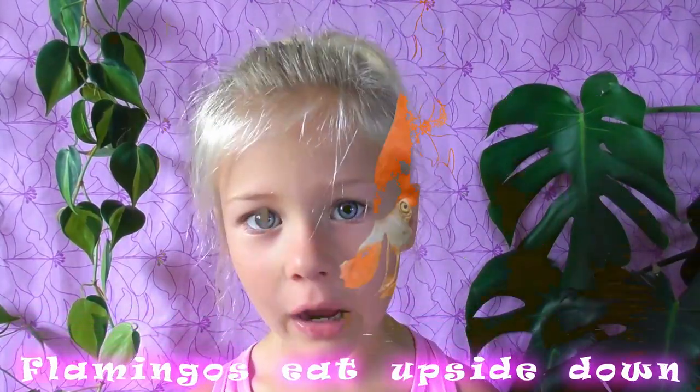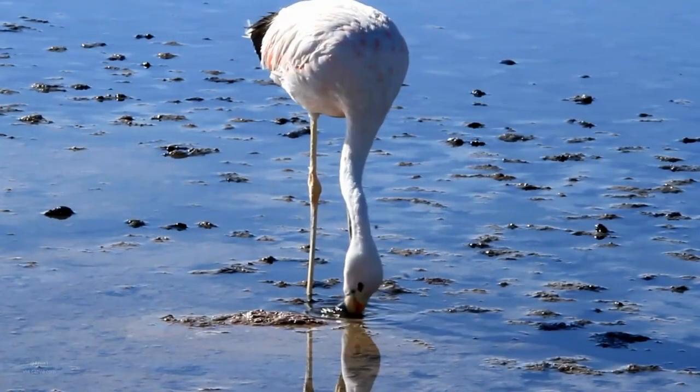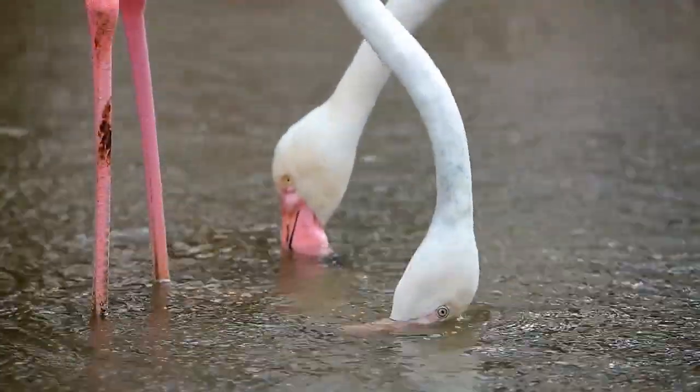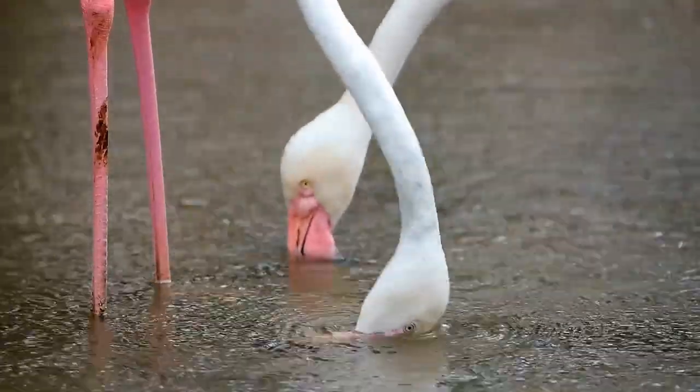Fact number nine. Flamingos eat upside down — or at least their heads are upside down. This is because the flamingos are so tall that it's easier for them to turn their head upside down than to bend their legs to reach the water.